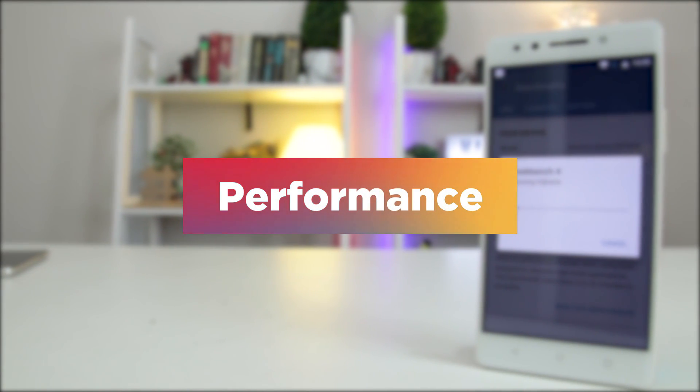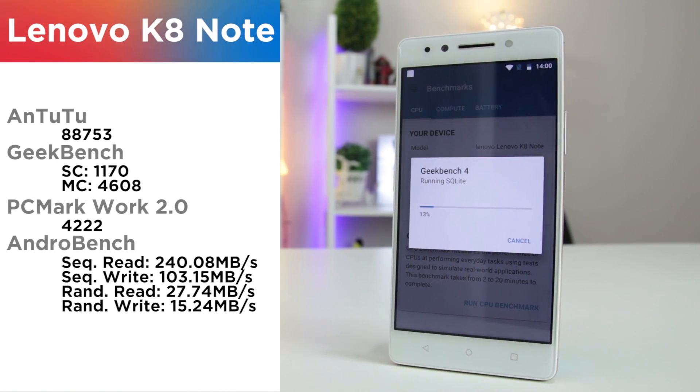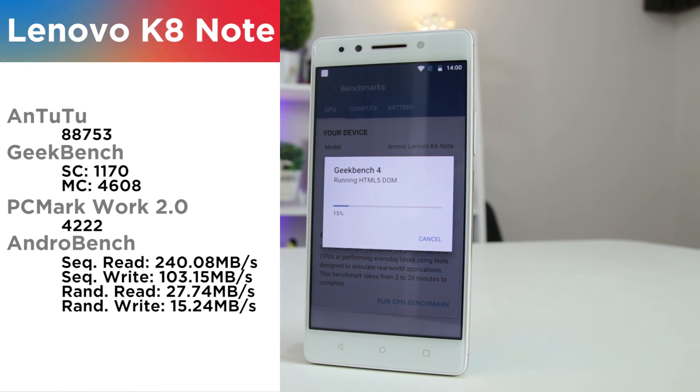In the performance department, here's where the K8 Note truly shines. Out of the Helio X23 chipset, it is the fastest across all synthetic game tests, with a huge battery to back it up.